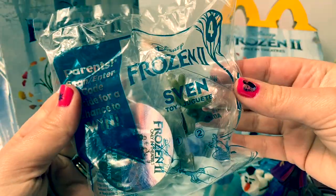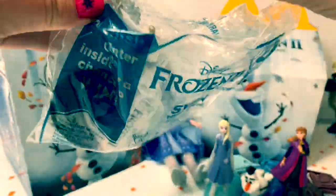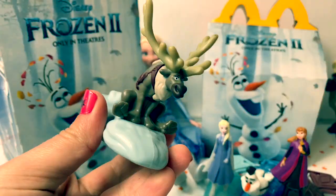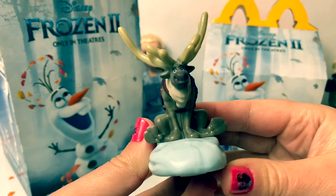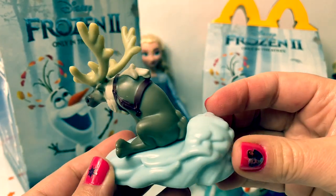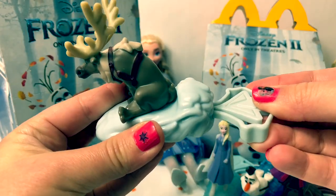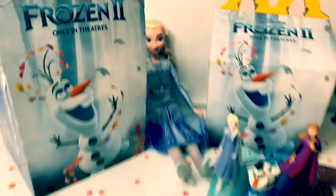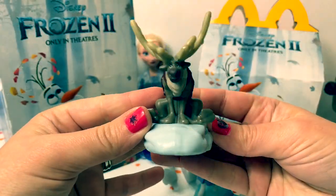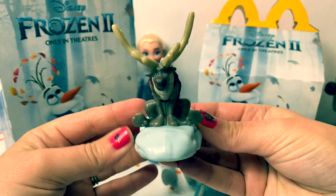Number four is Sven the reindeer. Look how cute Sven is — he's sitting down on some snow. Sven went right off the table! Sven is the fastest.